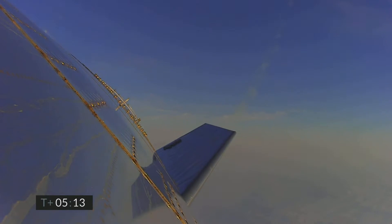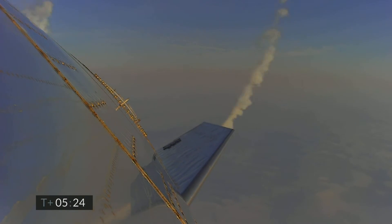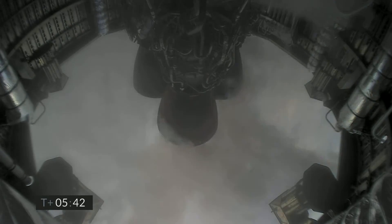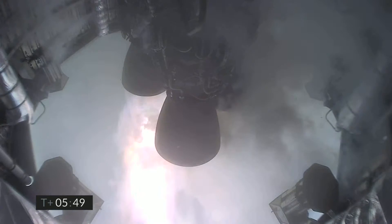2 kilometers altitude. 1 kilometer altitude at T-plus 5 minutes 45 seconds — we've just passed through 1 kilometer altitude, getting ready for the engine relay.